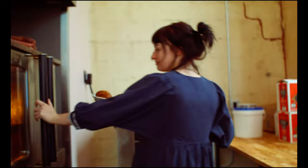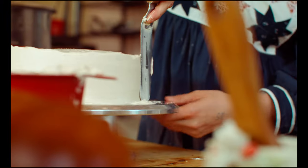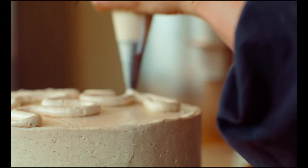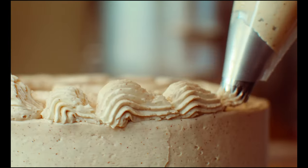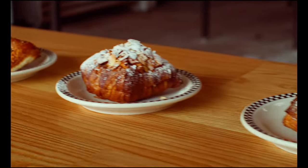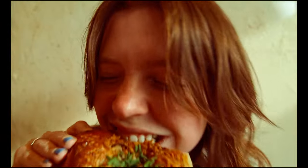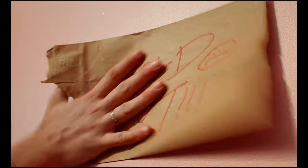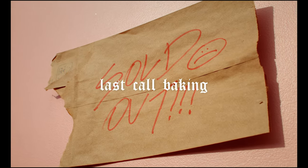Oh my God. I think that was pretty good.